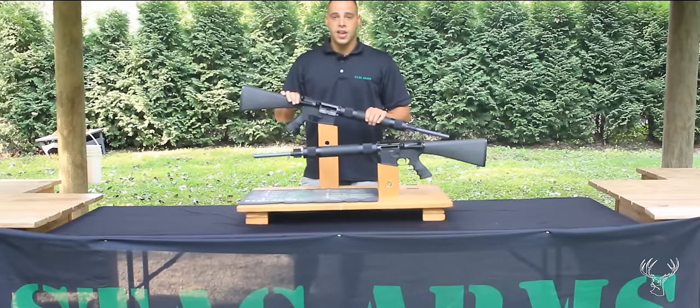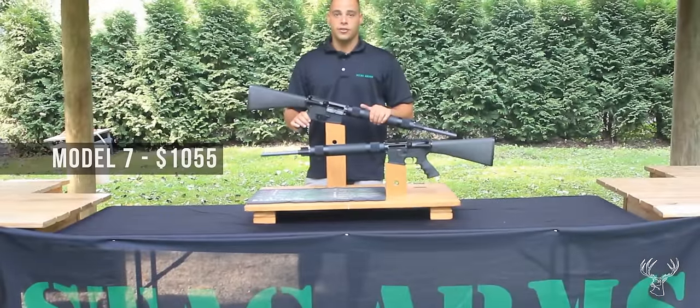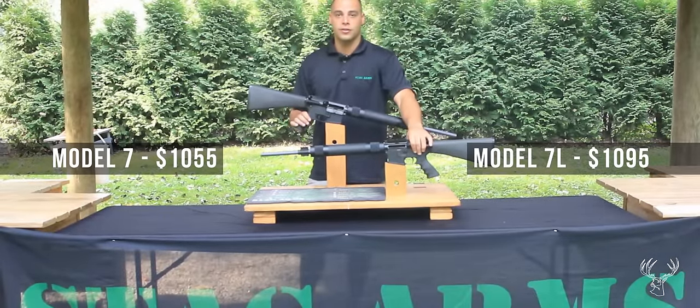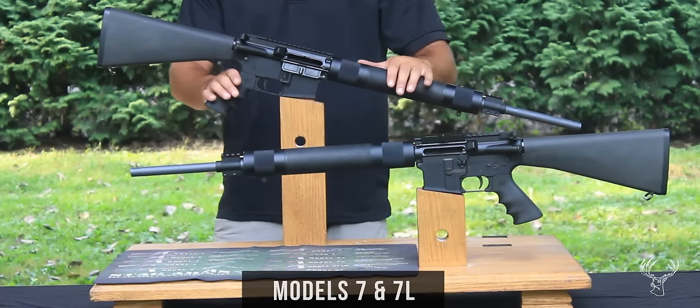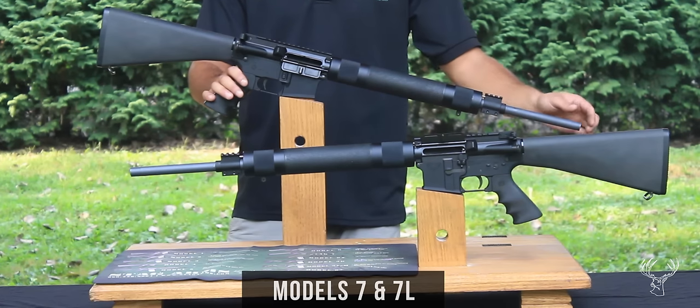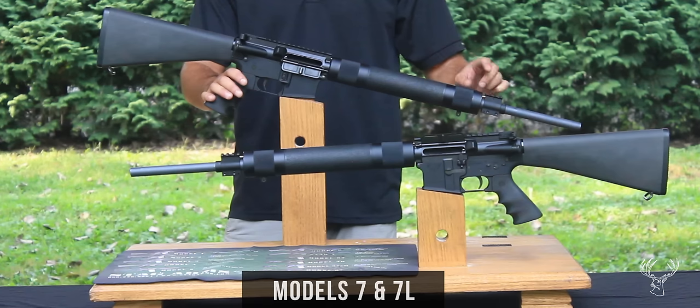Today we have our Stag Arms Model 7 and 7L. Our Model 7 retails for $1,055 and our Model 7L retails for $1,095. Both come with a 20.77-inch, 1-in-11 twist stainless steel barrel with an 11-degree target crown, as well as our custom S7 coating.